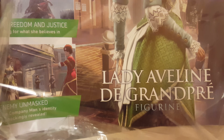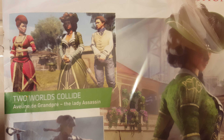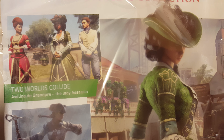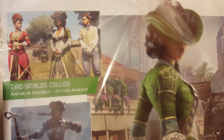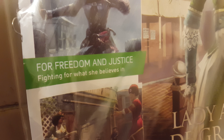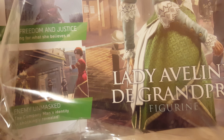And in this issue 31, we have Lady Aveline de Grande Brie — sounds French. She might be from Assassin's Creed, not Origins. This has got to be like Paris, France. You've got Syndicate, which is the one set in London, and before Syndicate is the French Revolution one. But in this figurine for the magazine, we have 'Two Worlds Collide' — Aveline's Grand Prix, the Lady Assassin. So she is a lady assassin.